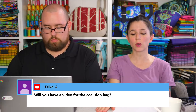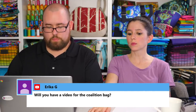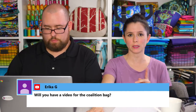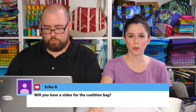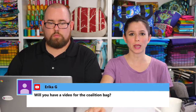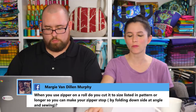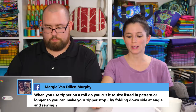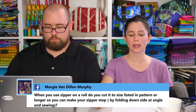Erica asks if there will be a video for the Coalition bag. I'm not sure about my schedule for the rest of the year. That video will not be in the next four-pack. I don't have a date for the next four-pack video bundle yet — we're hoping sometime in April or May, depending on how fast I can get everything done. It'll be two new patterns, plus the Sloan travel bag and the Polaris bag.